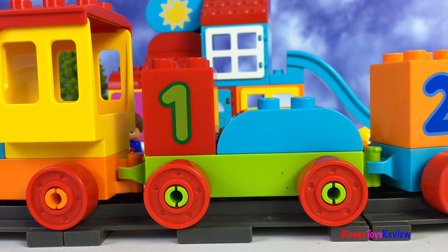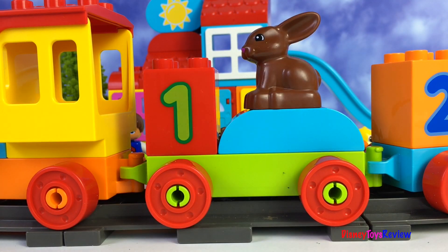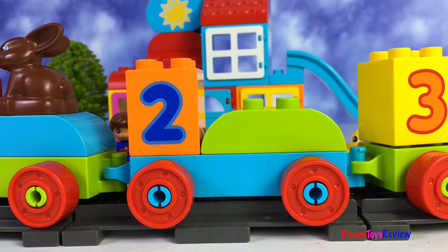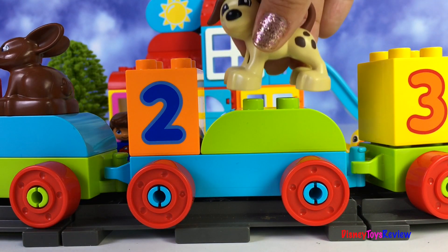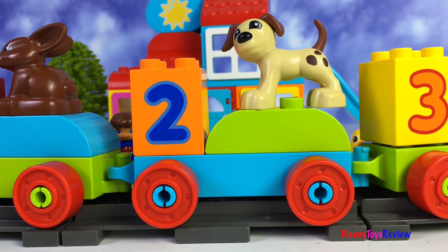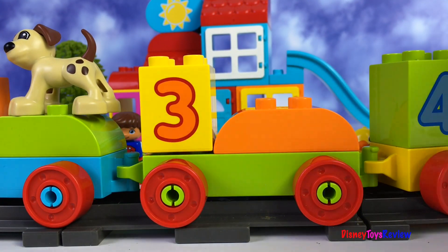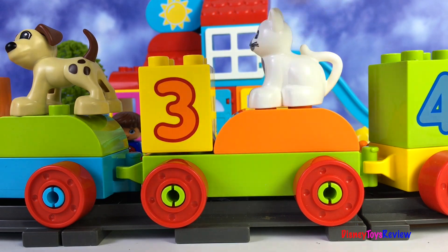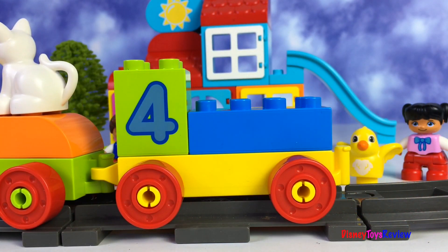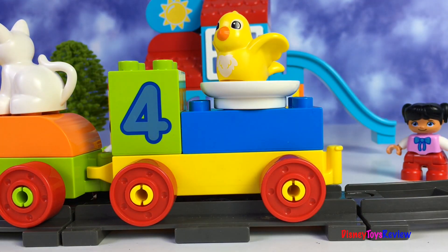We're ready for our first animal — bunny's ready to go! Who's number two? Oh look, it's the doggy! Now we need number three — it's the kitty! And finally number four — it's the birdie, he's in a bird bath.